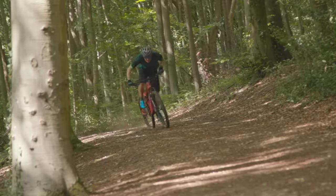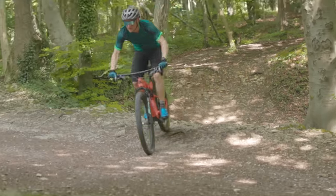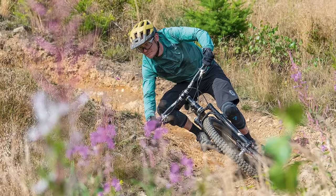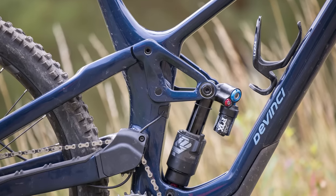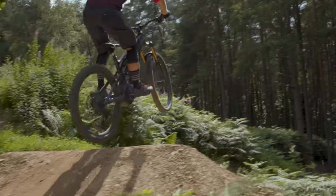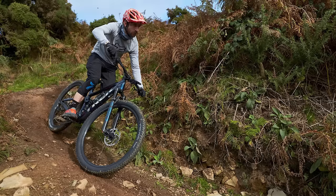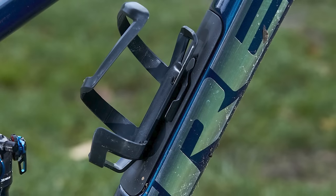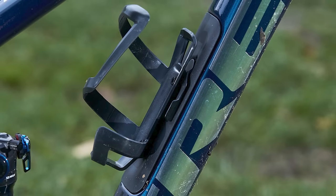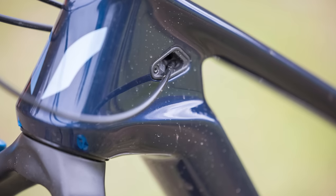These are the mountain bikes we are most excited about for 2022, from hardcore hardtails to high pivot shred sleds, wallet-friendly budget senders to jaw-droppingly pricey race wagons, and carbon whippets to more rugged alloy smashers. We've covered it all. These are our five favorites, but do let us know what you would have picked in the comments.